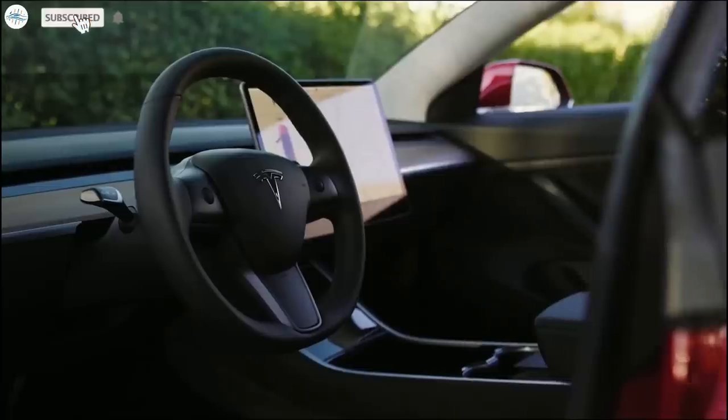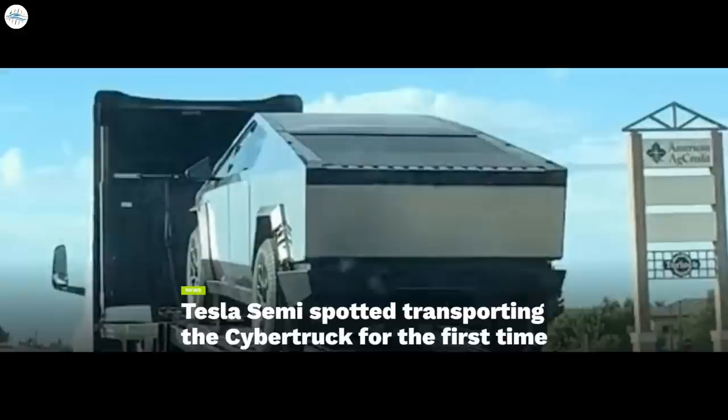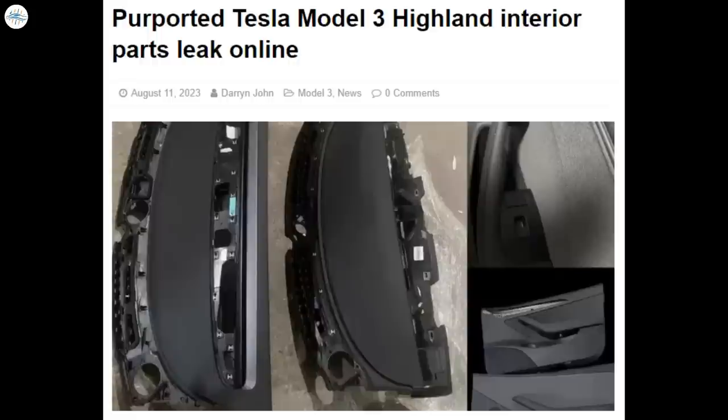Today we have brought you the latest Tesla news. Almost 200 Tesla Megapack batteries spotted in Lathrop Megafactory. Tesla Semi spotted transporting the Cybertruck for the first time. Tesla shows off its extreme weather testing activities close to the Arctic Circle. And purported Tesla Model 3 Highland interior parts leak online.